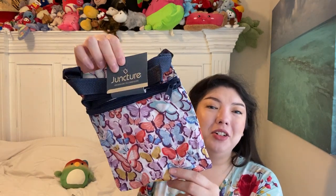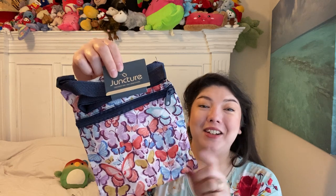I found another one of these little juncture crossbody bags. It's got butterflies on it. It's so pretty. Love that.